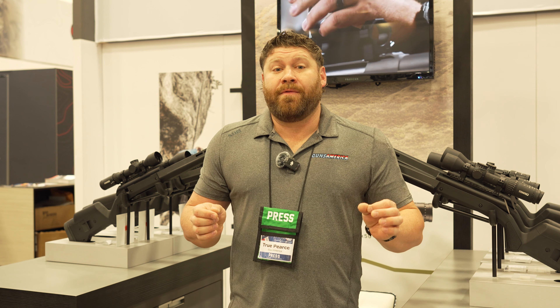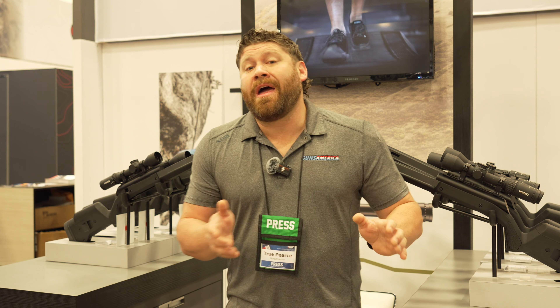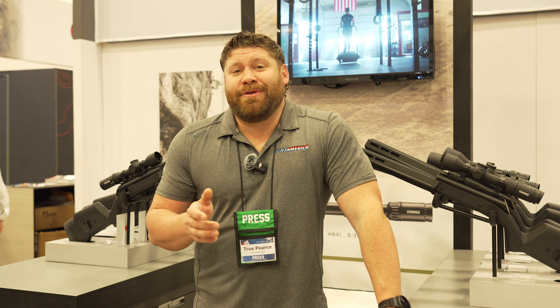You can learn more on Steiner's website — go check it out. We are also going to be doing a full review on all three of these scopes, so watch for that on Guns America. Please make sure you like, subscribe, and share, and we will see you on the next video.